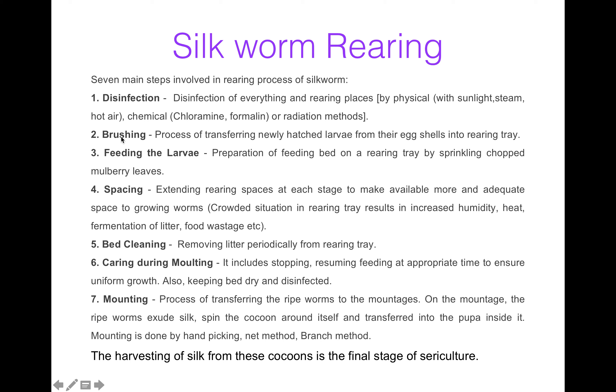Now brushing. Brushing means when newly hatched larvae from the egg shelves are transferred to the rearing tray — this process is known as brushing. The third step is feeding the larva. It includes preparation of a feeding bed on a rearing tray. It can be done by sprinkling chopped mulberry leaves. Chopped mulberry leaves are the food of silkworms.